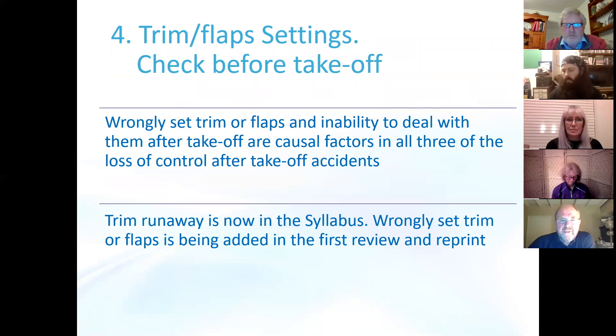Recommendation number four: trim and flap settings. Checking before take-off — we've had several cases of pilots being taken by surprise by trim or flaps being set wrongly. Wrongly set trim and flaps and the inability to deal with them after take-off, mainly due to surprise, are causal factors in several accidents. Trim runaway was already in the syllabus, but wrongly set trim or flaps is now being added in the first review and reprint, coming out very soon. We are saying this must now be taught so that pilots will not be taken by surprise.